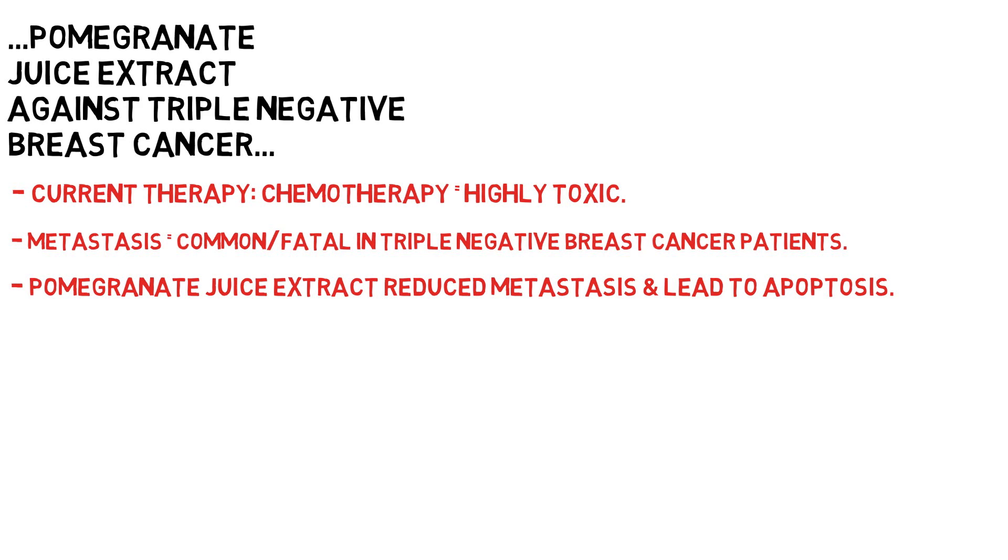Again, these are really promising results, but we just don't know how pomegranate juice extract will perform in animals and patients with regards to cancer.